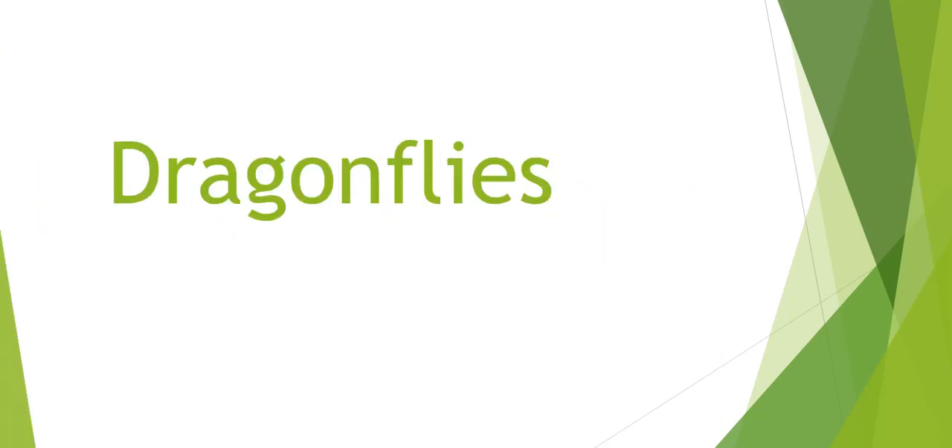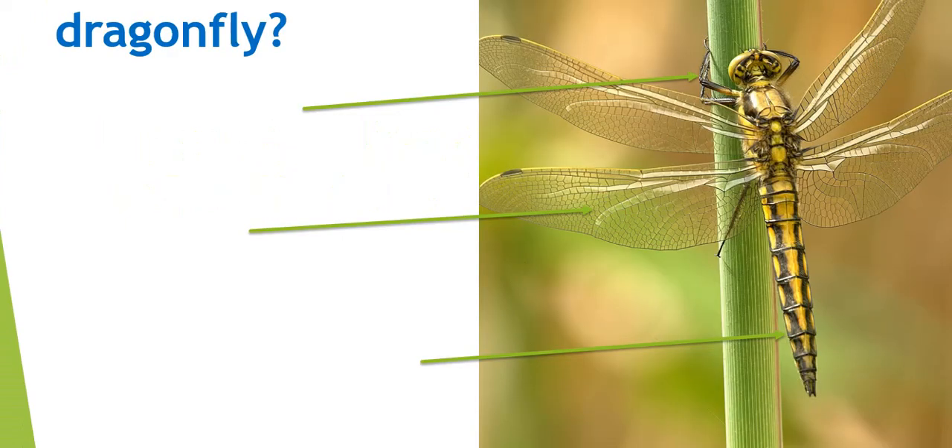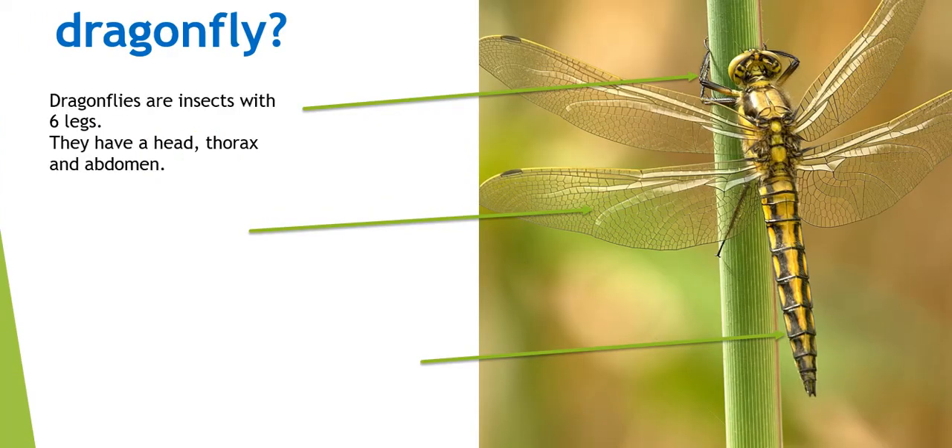Dragonflies is what we are learning about first. Dragonflies are insects. They have six legs, like most insects. They also have a head, a thorax, and an abdomen, also like the butterfly and moth that we saw yesterday.